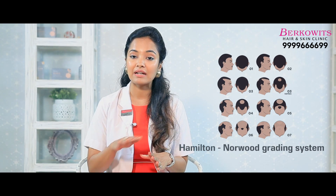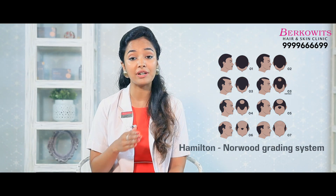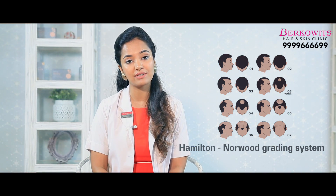To assess the severity of hair loss, we have various classification systems. In men, the Hamilton Norwood grading system classifies hair loss in seven grades. Grade 1 to 4 can be treated medically and by in-house clinic treatments. However, grade 5 to 7 have to be treated by a hair transplant. Similarly, in women, it is the Ludwigs classification system which classifies hair loss in three grades. Grade 1 to 2 can be treated medically or at the clinic, however grade 3 must undergo a hair transplant.